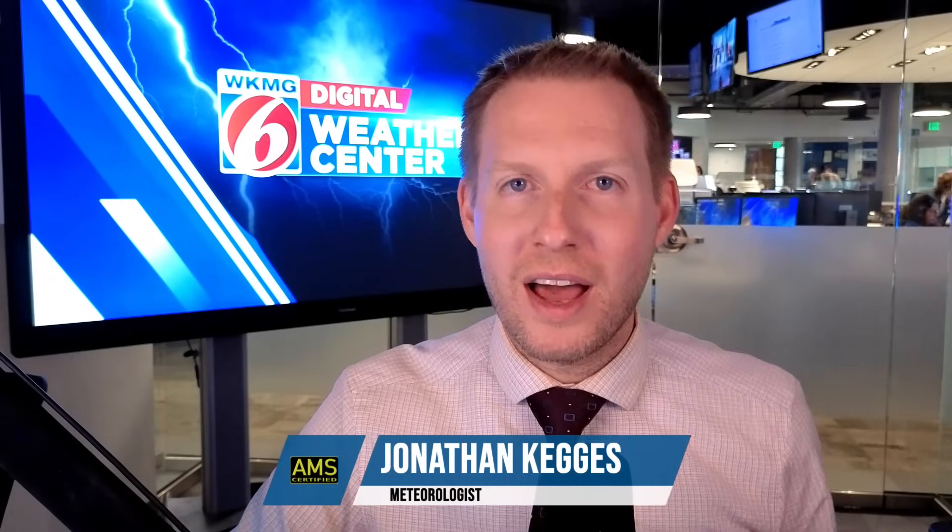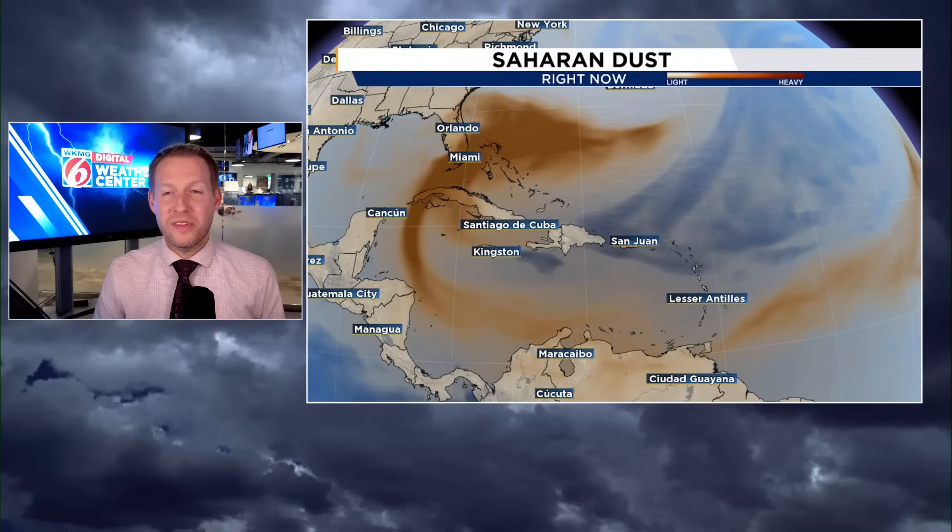Dust from the Sahara Desert has arrived in the United States. Certified meteorologist Jonathan Kegis back with you in this video.